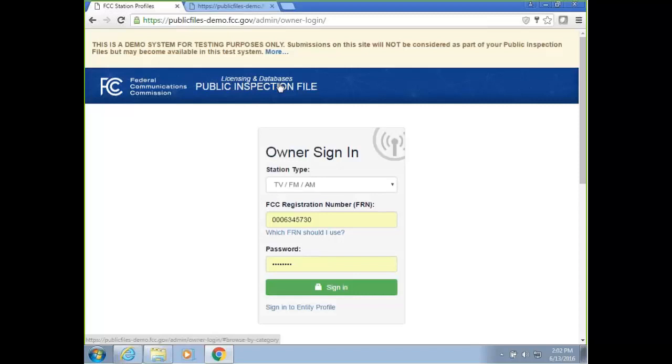The deadline on June 24th is that commercial radio stations in the top 50 Nielsen audio markets with five or more full-time employees must commence using the online public file. All other stations are exempt until March 1, 2018. Regarding a cable entity's channel lineup on their website: yes, the cable company will be able to put a link to their own channel lineup on the online file site. If a station is no longer licensed to you but appears on the demo system, please contact the help desk to get it corrected.